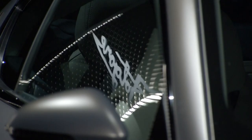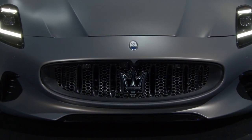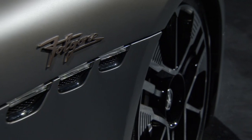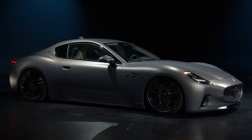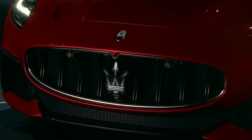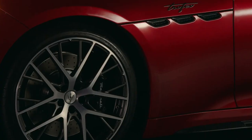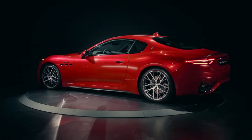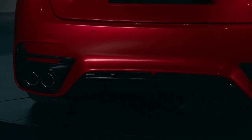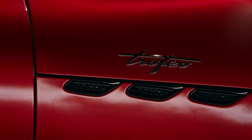Maserati has revealed details about its new electric grand tourer. The second-generation GranTurismo is due for launch later this year, with Maserati confirming that the EV will be joined by a petrol-powered V6. The electric Folgore model will produce upwards of 745 bhp with a range of 280 miles, and almost 1,000 foot-pounds of torque, accelerating from 0 to 62 mph in under three seconds. Details for the ICE car are still scarce, but we expect it to be both cheaper and lighter than the 2.2-tonne Folgore.